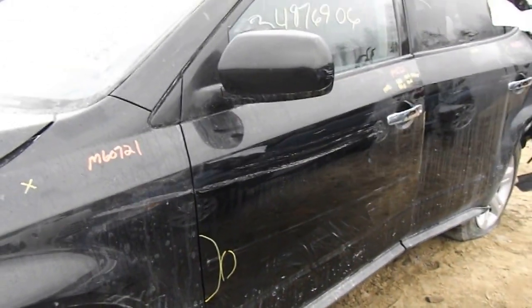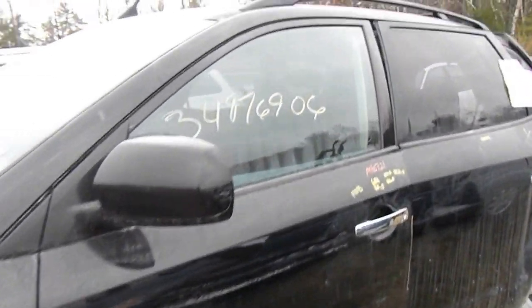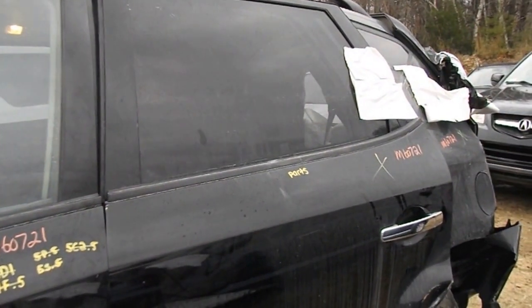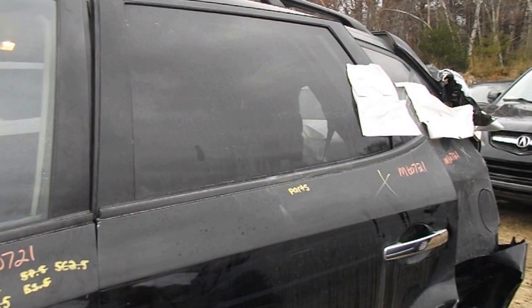We have a good driver's side parts door, good window, and good regulator. Also a good rear driver's side door with a good window and good regulator.